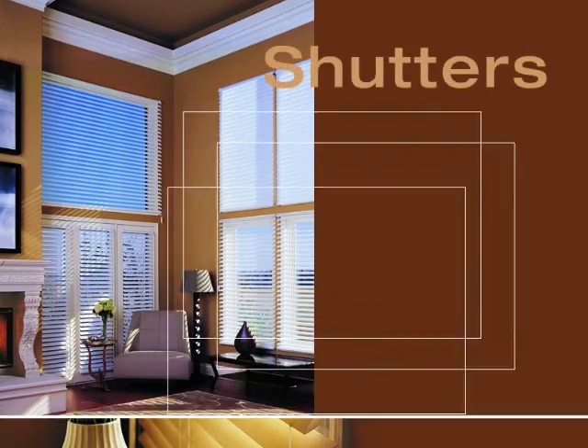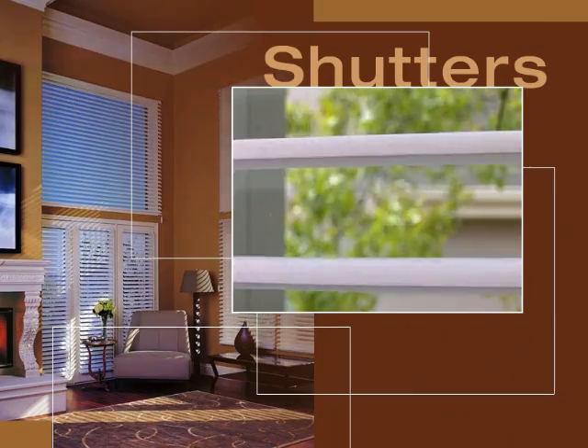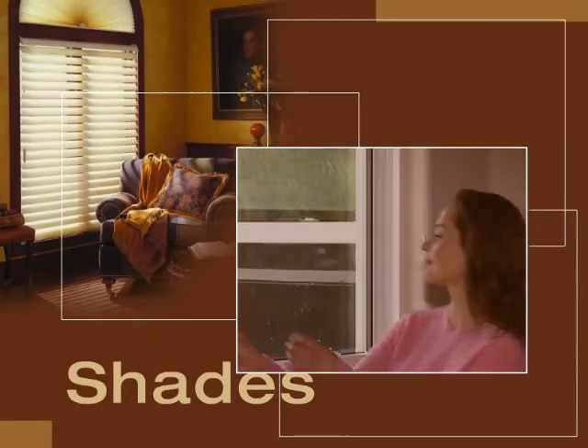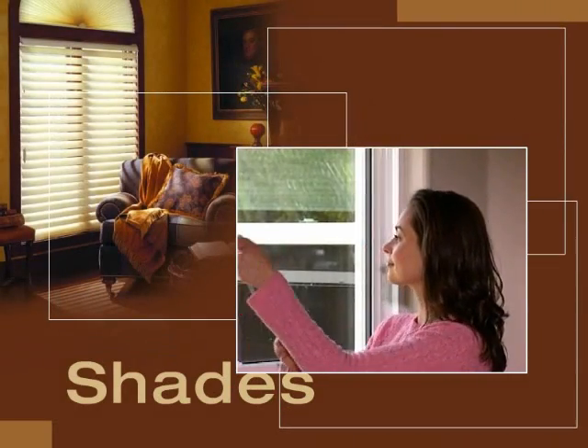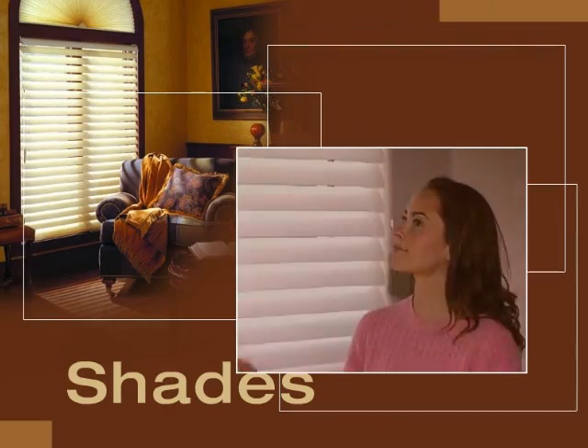Like shutters, Alouette Light Louvers feature bold architectural louvers that open and close without the downside of heavy frames, rails, and stiles. Like shades, Alouette Light Louvers are made of soft durable fabric that filters and diffuses harsh light with the benefit of variable light control.